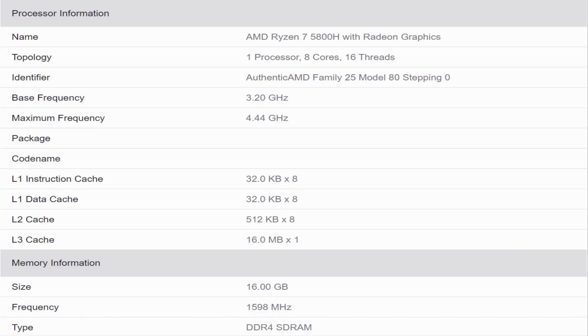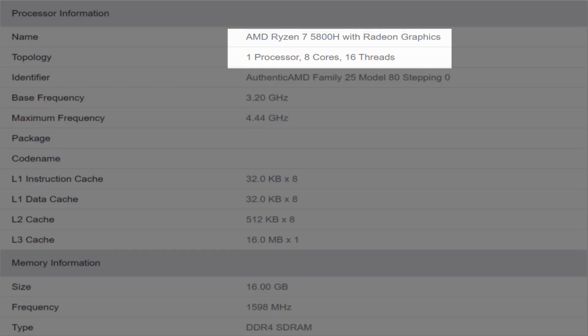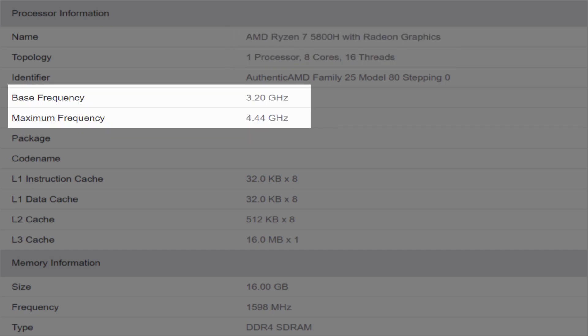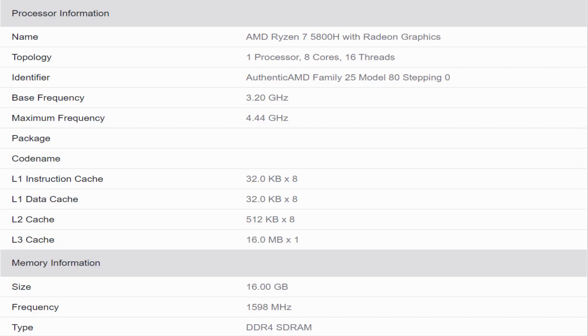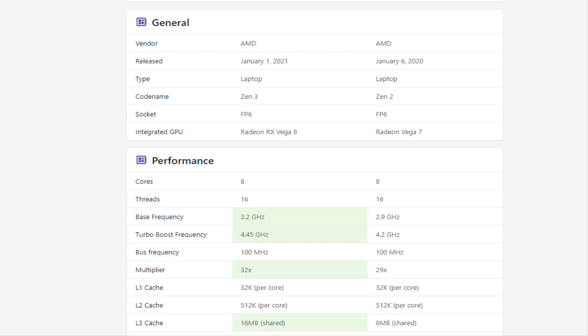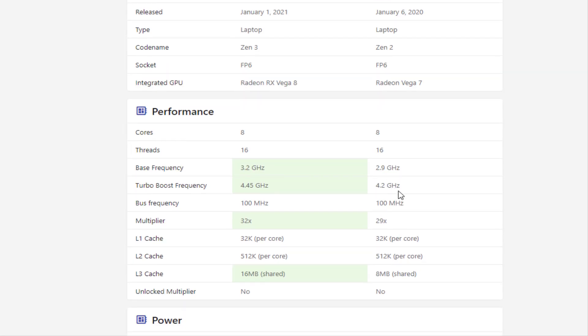Past leaks peg the Ryzen 7 5800H as having 8 cores and 16 threads with a 3.2 gigahertz base clock and around a 4.5 gigahertz max boost clock, along with 16 megabytes of L3 cache and a 45W TDP. For comparison, the Ryzen 7 4800H is also an 8-core 16-thread CPU but with a 2.9 gigahertz base clock, 4.2 gigahertz max boost clock, 8 megabytes of L3 cache, and 7 GPU cores.